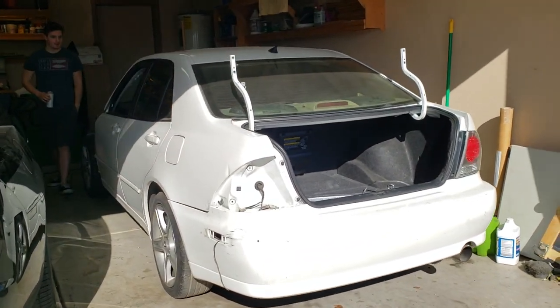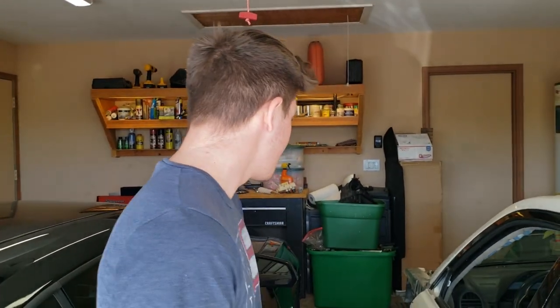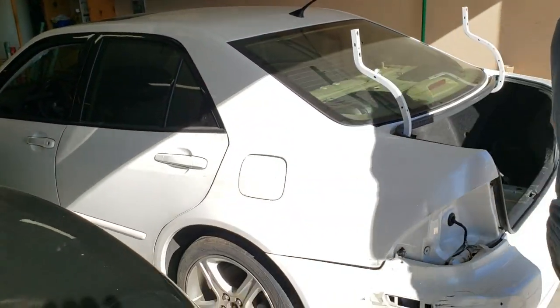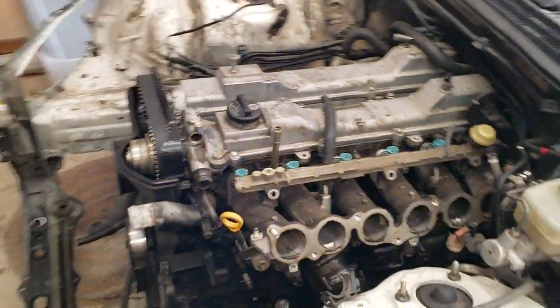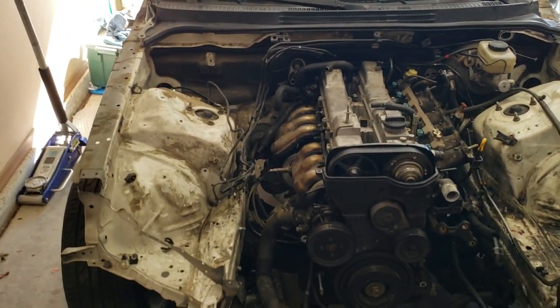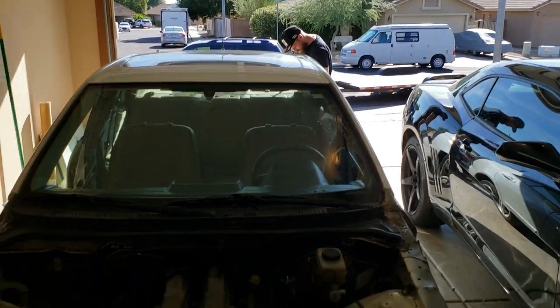Today is December 1st. Luke is letting us have his IS300 — introduce yourself to the camera. As you can see it's pretty much a shell, the motor's been taken apart. The trans is still there too but we're probably not gonna use any of this — we're probably gonna go junkyard V8, but there's still so many variables we haven't decided yet.